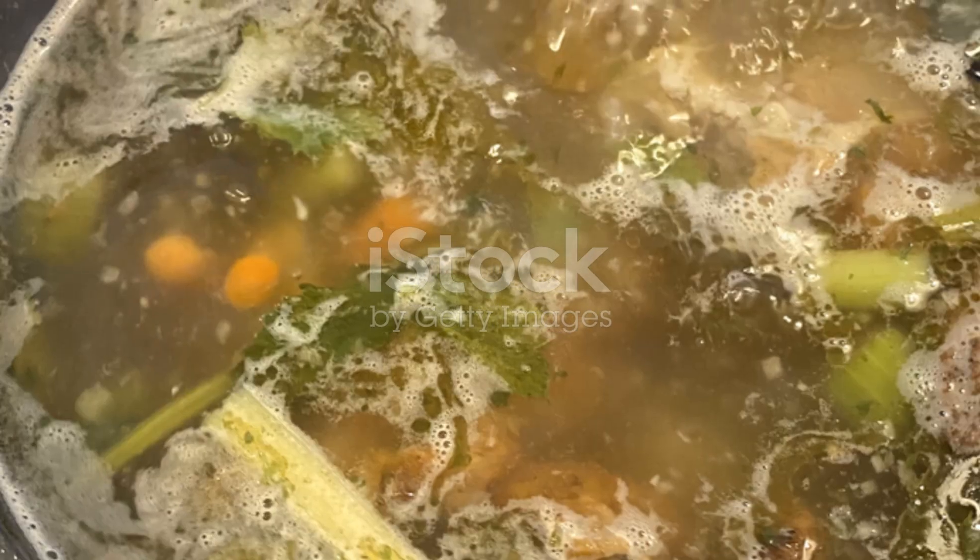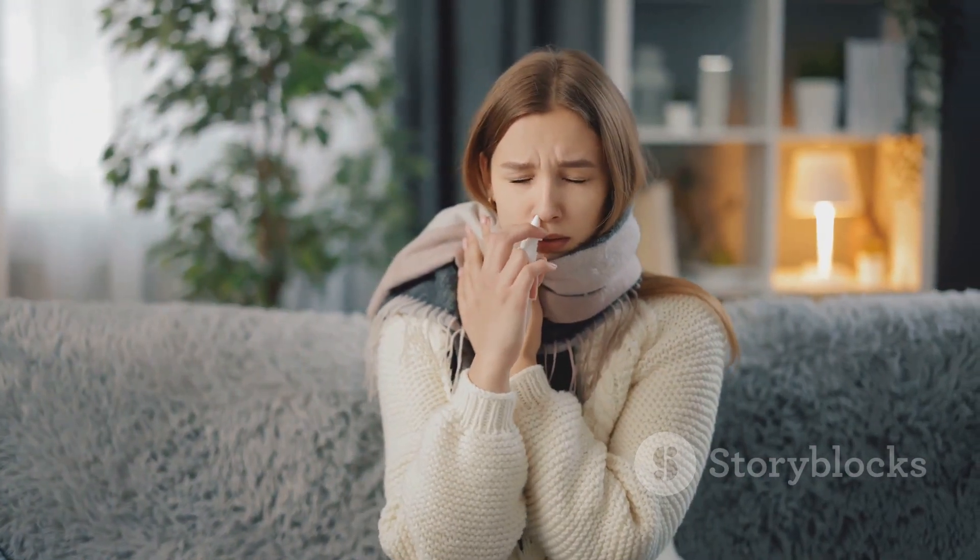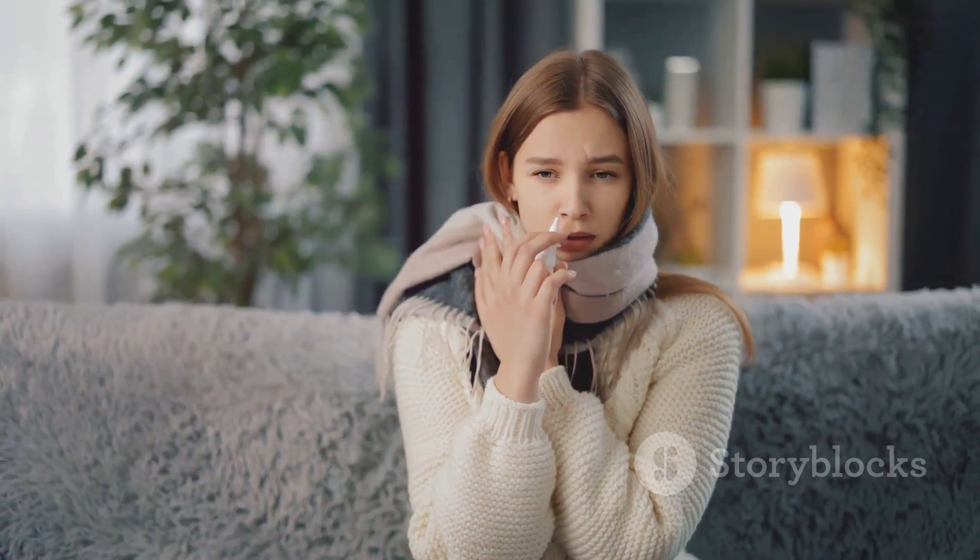And finally, chicken soup. Turns out grandma was right. The steam helps clear your nasal passages and the broth keeps you hydrated.